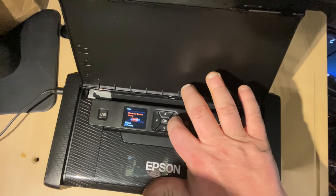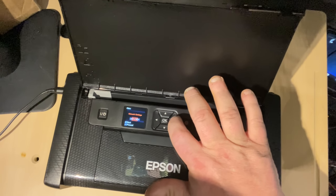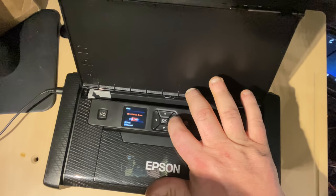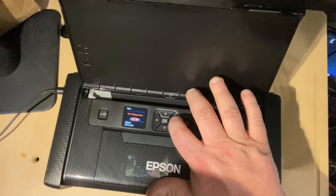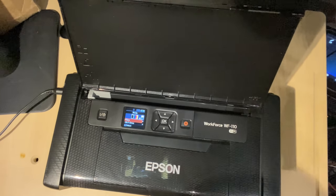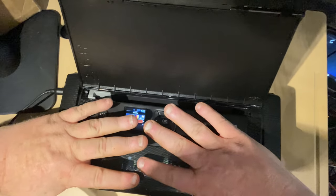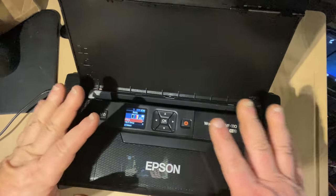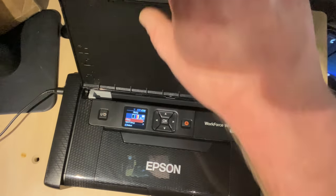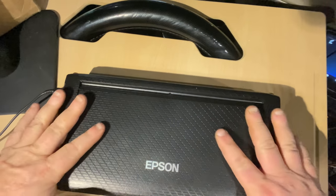You've got battery, maintenance, plain paper density setting, color adjustment, printer setup, network settings, Epson Connect services, Google Cloud Print services, WF-110 basic driver, and restore default settings. It's pretty self-explanatory. You can see my hand — that gives you a comparison. It's small and compact. You just close this, lock it in place, and you can put it anywhere — it doesn't take up much space.